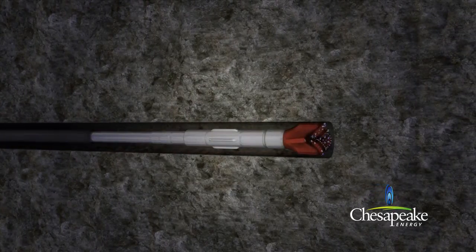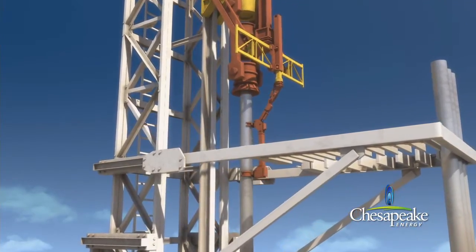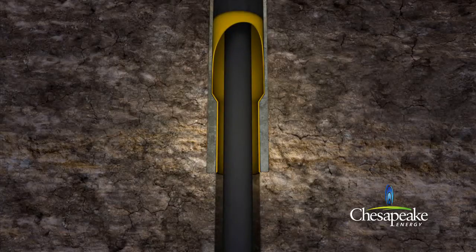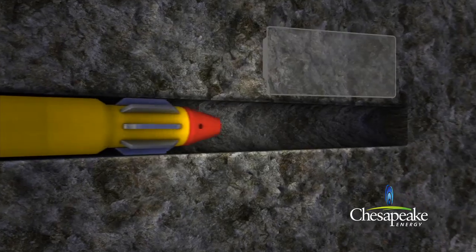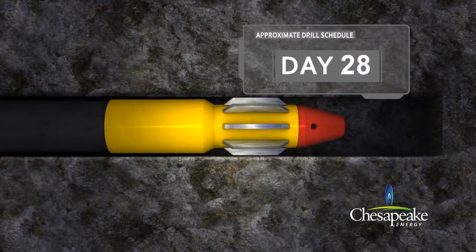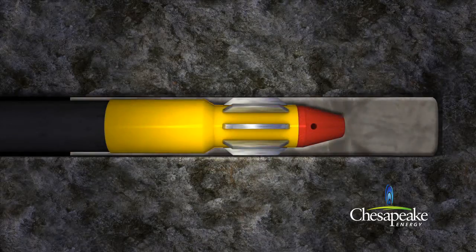Once drilling is completed, the equipment is retracted to the surface. Then, a smaller diameter casing, called production casing, is installed throughout the total length of the well. The production casing is cemented and secured in place by pumping cement down through the end of the casing. Depending on regional geologic conditions, the cement is pumped around the outside casing wall to approximately 2,500 feet above the producing shale formation or to the surface.